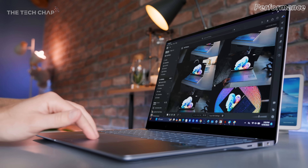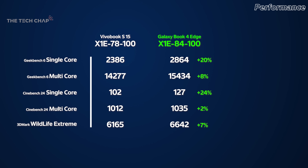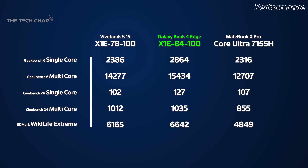To give you a couple of specifics without boring you to death, here are some of my benchmarks with the Galaxy Book 4 Edge using the highest spec X1e 84-100, and you can see just how well it performs against Intel's current Meteor Lake processors.